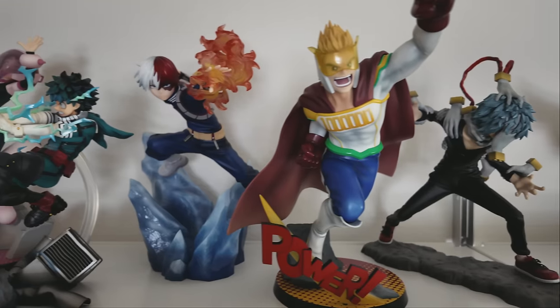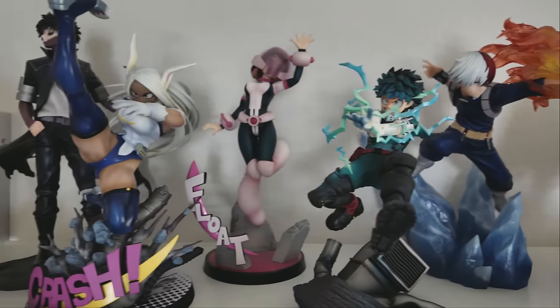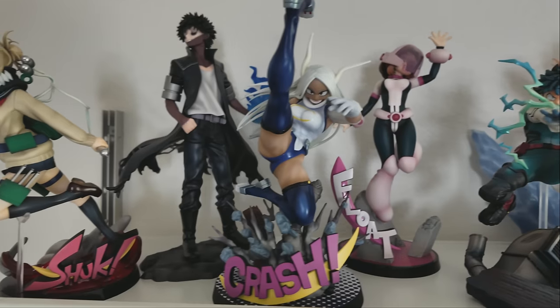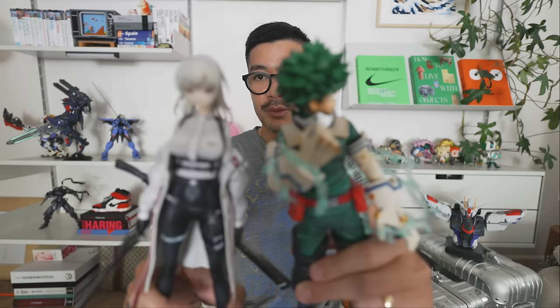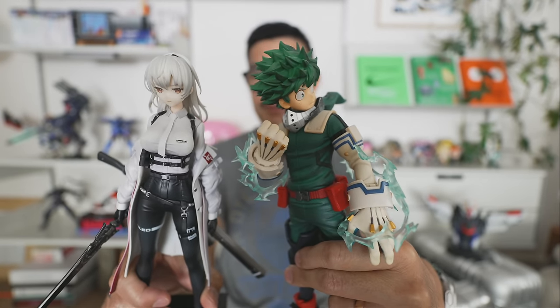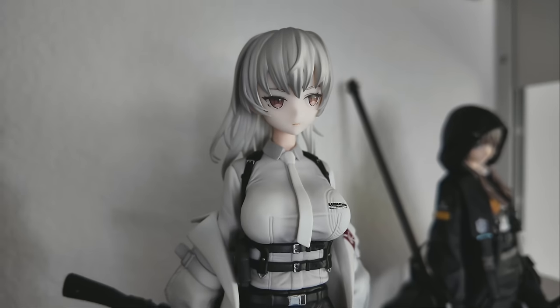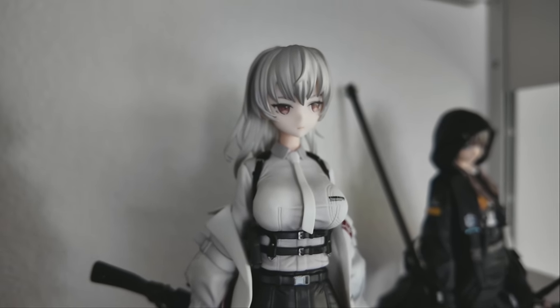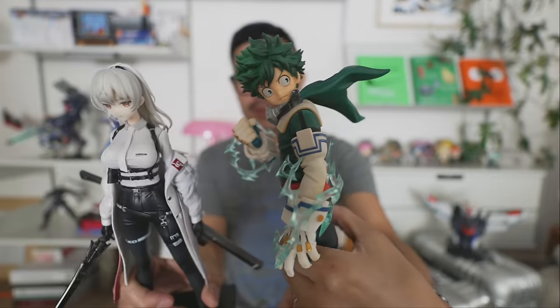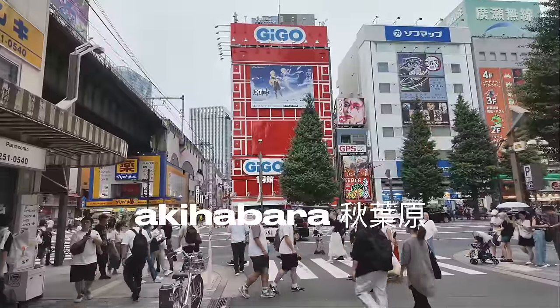Here are a couple more figurines that Donnie bought. I'll give you a little glimpse of all the figurines and model toys he bought because he had the time of his life looking for stuff like this. These ones I thought were really cool — they're from My Hero Academia. I don't really watch anime, but I'm going to try to start watching it because a lot of people tell me good things about it.